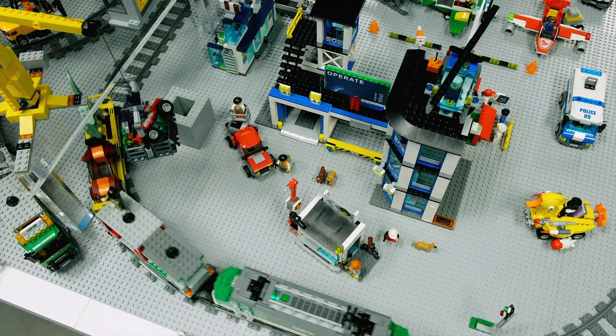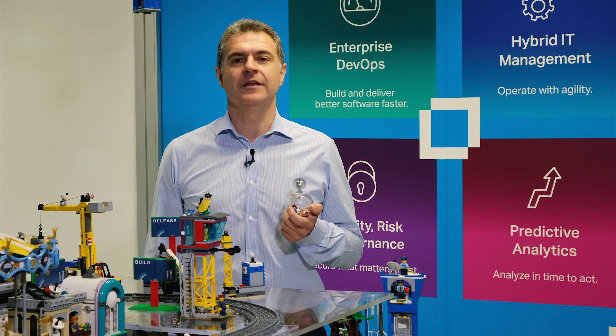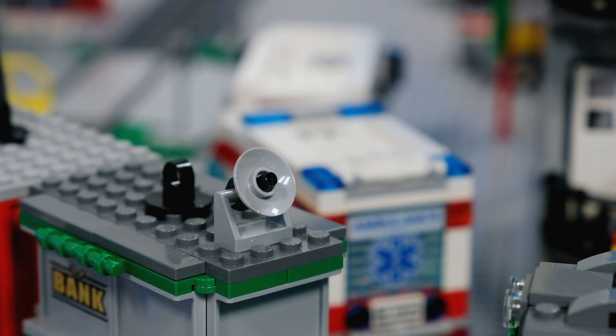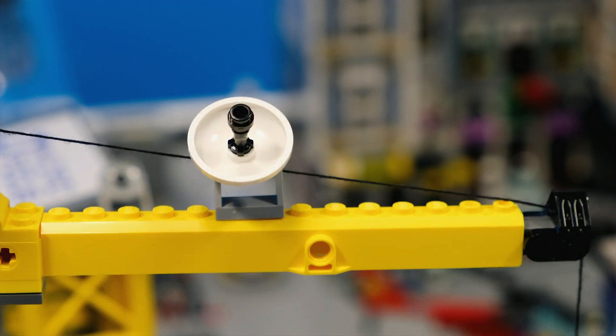The train represents the deployment of new products, services, or changes into production. Predictive analytics are embedded in the LEGO city model. Each key element of the production includes collectors that extract relevant data for decision-making on the evolution of the portfolio and the service model itself.